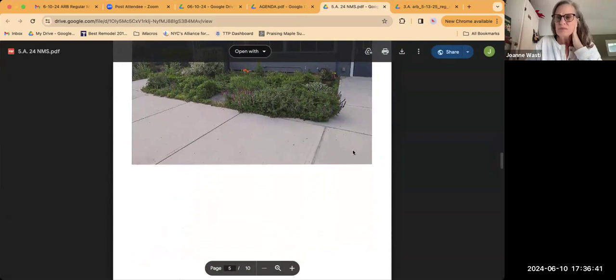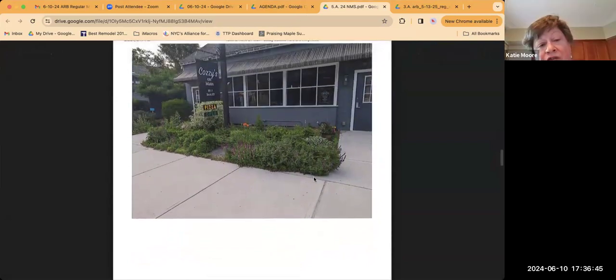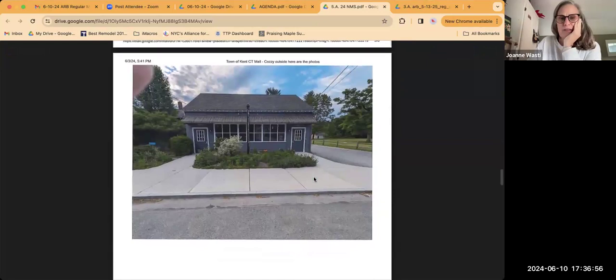The garden to the left is actually part of the Villager property. That landscape garden would remain. This area would just be the garden directly in front of the building.